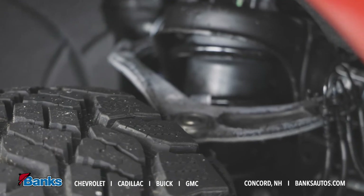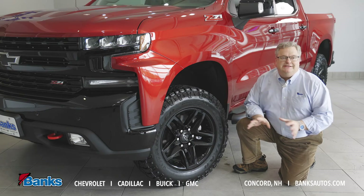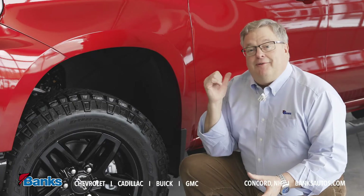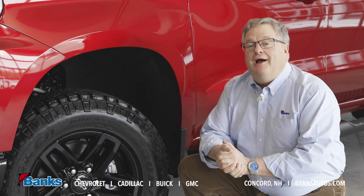Additionally, we've got these good looking black tube steps, and all Trail Bosses come with our Z71 Off-Road Performance Package.